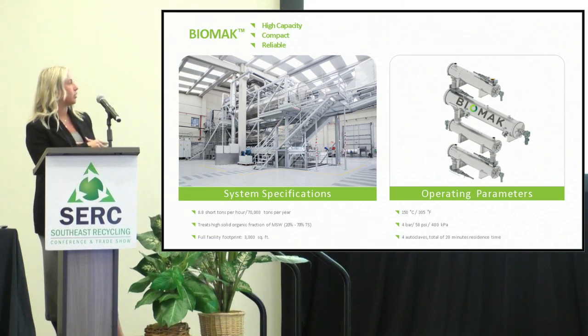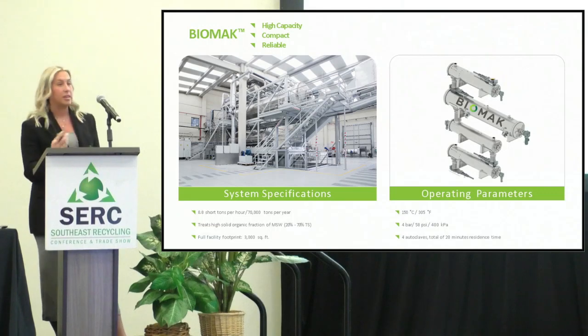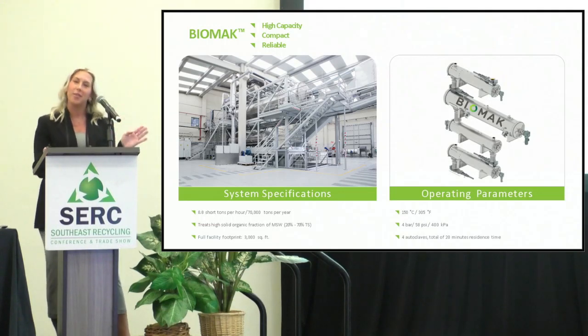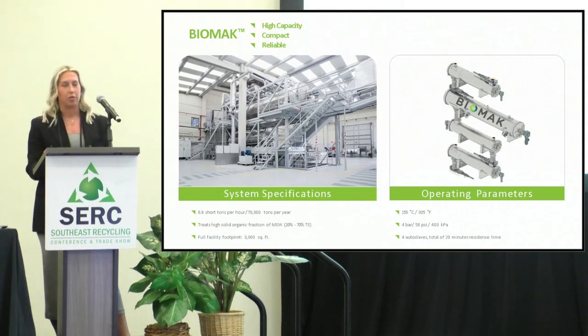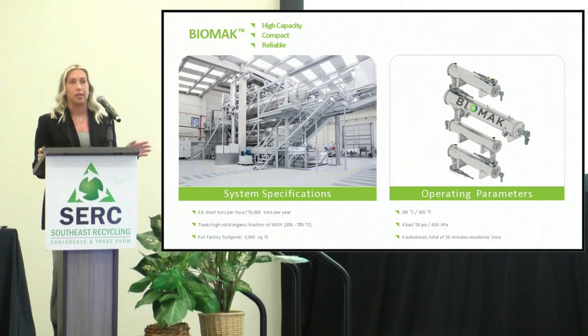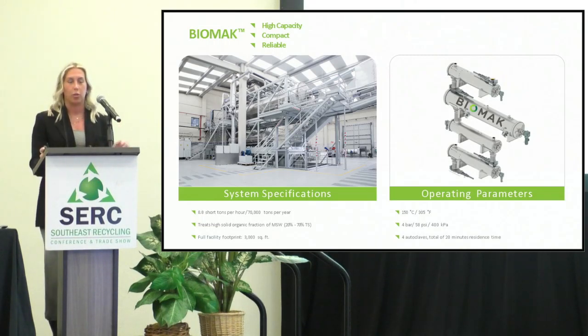This is what the thermal hydrolysis unit, the Biomac, looks like in our operating facility in Spain. It takes 8.8 short tons per hour, which is about 70,000 tons per year. You can use multiple pieces of this equipment in series to increase capacity for large municipalities. It runs at 305 degrees Fahrenheit and 58 PSI. A big buzzword is PFAS — we do not take care of PFAS. If we did, we'd be breaking down our plastics, which would turn into other harmful chemicals. Whatever goes in comes right out. All your plastics, cans, and bottles all come out clean, and everything that goes in can be recycled or reused in some aspect.